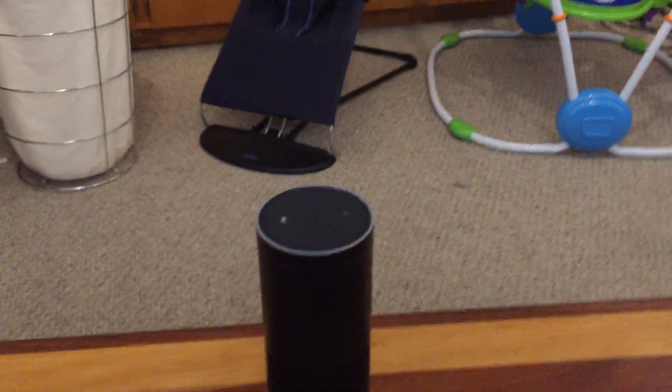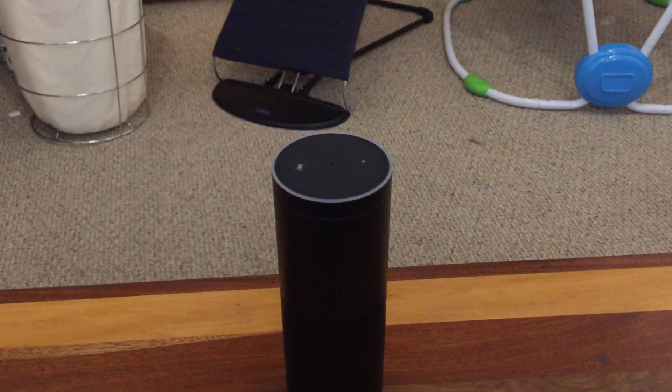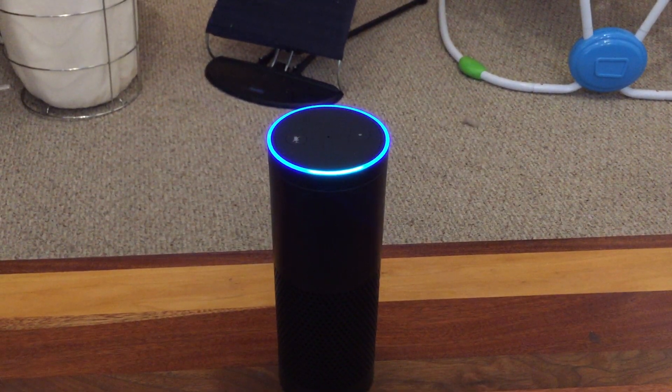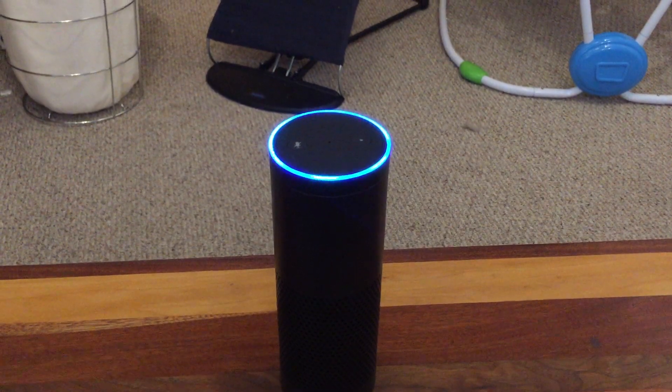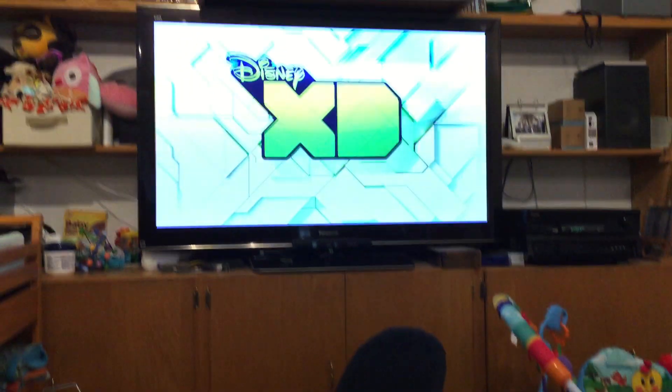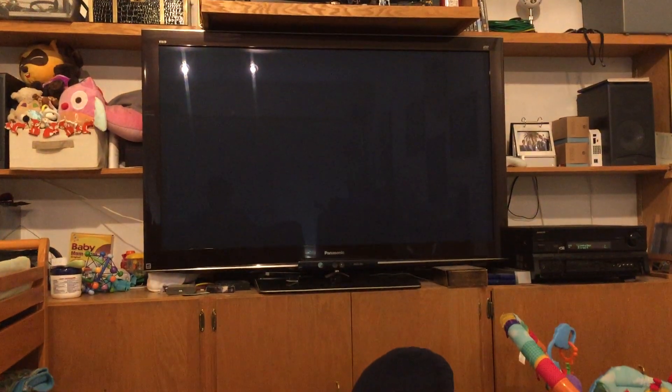But much more interestingly, you can ask it to play episodes. Alexa, ask the home theater to put on Gravity Falls. [Response]: Enjoy the next episode of Gravity Falls, Little Gift Shop of Horrors.